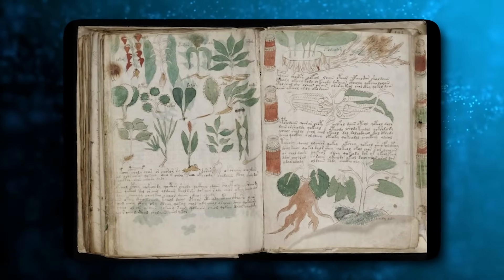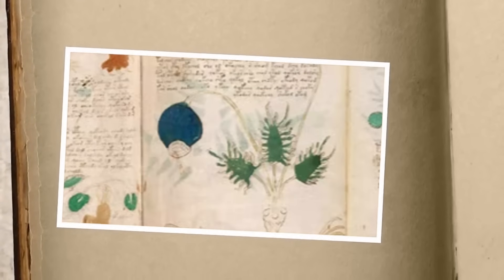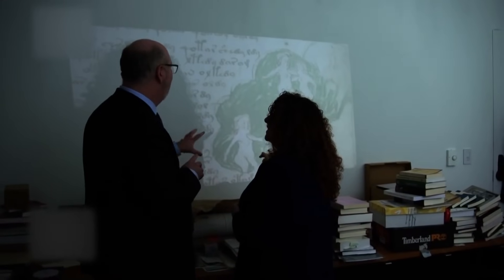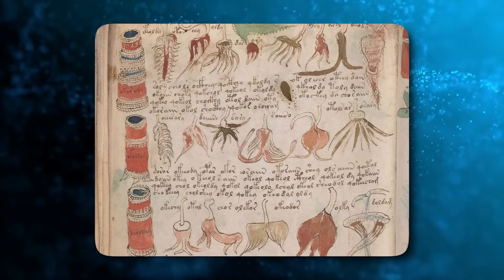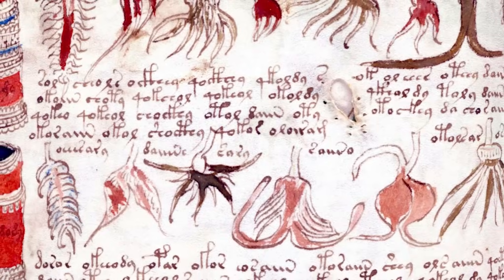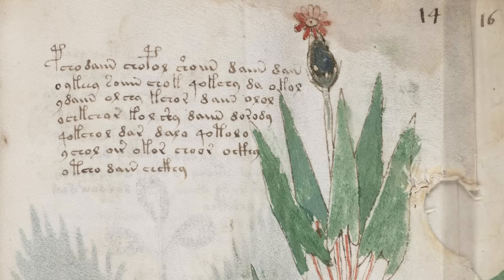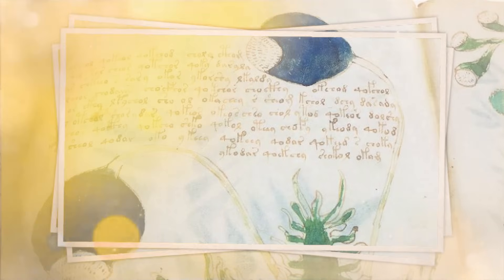The Voynich Manuscript contains over 170,000 characters written in some type of complex cipher. Statistical analysis reveals it likely contains real meaning and is not gibberish. However, no patterns have yet emerged that would allow decoding it — there are no punctuation marks or indications of abbreviations, and all attempts to match Voynich's words to known languages have failed. Two theories dominate: first, it contains real text in an unbroken code; or second, it is an invented language covering fabricated content, possibly to swindle a medieval royal patron. But other questions remain — why are some pages missing, and why does it show no corrections or revisions?